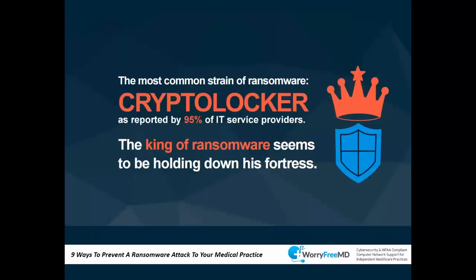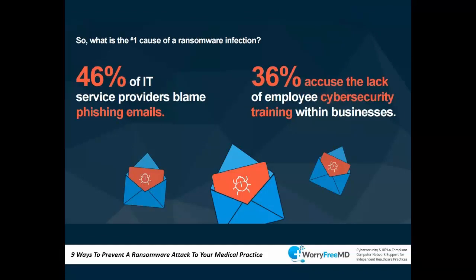The most common ransomware is called CryptoLocker — 95% of IT providers report it as the most common ransomware out there. There are also many variations of CryptoLocker, each acting differently because they're authored by different people or tweaked versions of the original. It's a cat-and-mouse game where you learn about one version and then another gets updated and revised.